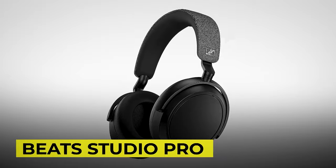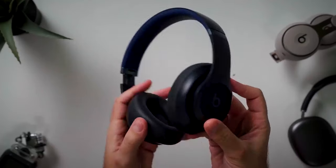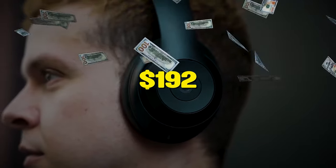And because you can't get enough headphones, here's the Beats Studio Pro that's fully compatible with Android and iOS for mixed-device ecosystems. You can usually get them for $350, but they're bringing it down to $192 for the Black Friday sale.